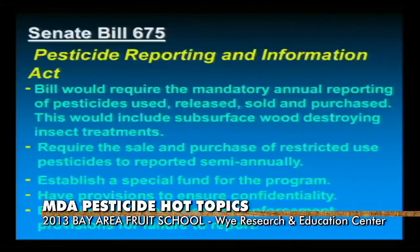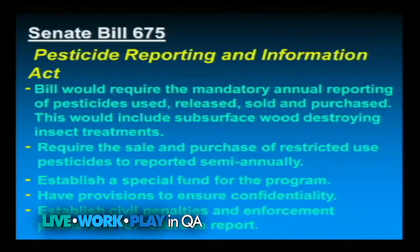The bill will establish a special fund for the program, so fee-wise it won't affect you directly. What it will do is — manufacturers pay to register their products for use in the state of Maryland, and the bill is tacking on some additional fees that the manufacturers will have to pay to register those products.